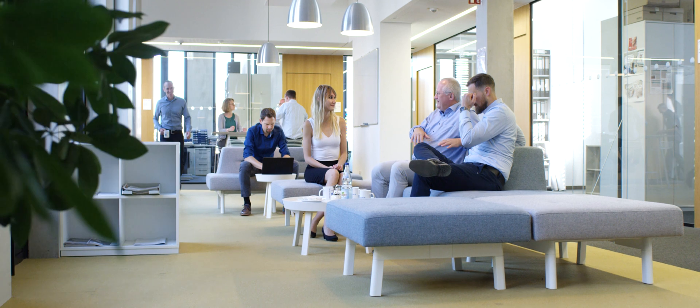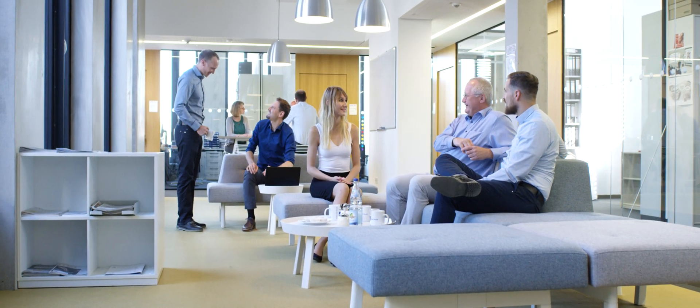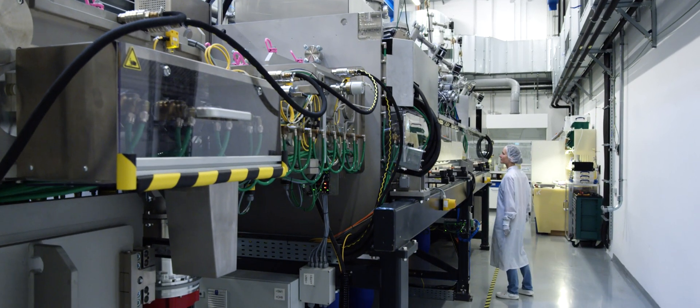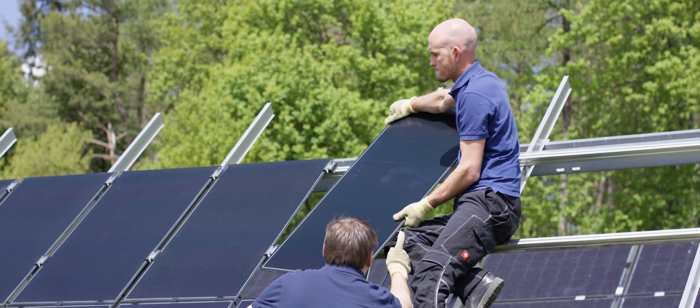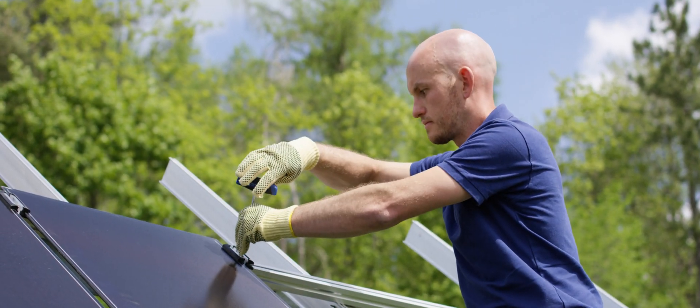With our excellent infrastructure and our highly qualified and motivated employees' know-how, we are striving to improve photovoltaic modules' efficiency and quality. From materials, cells and modules to power plants, production technologies and tests, we cover the entire value chain. All this expertise from a single source is a key factor for our partners' success.